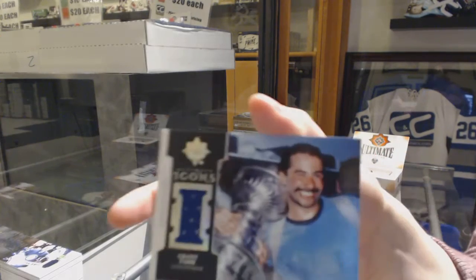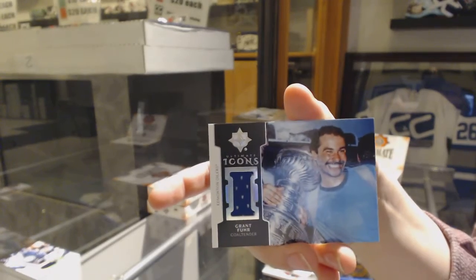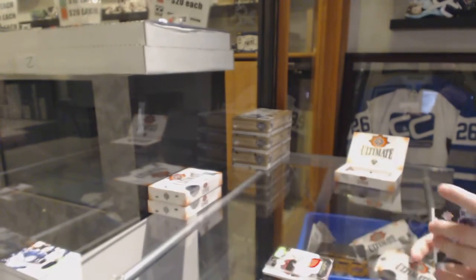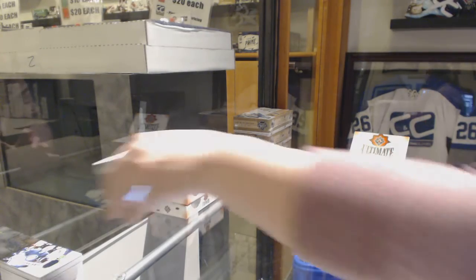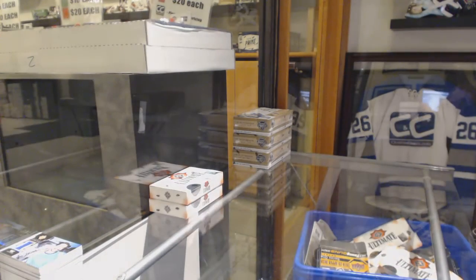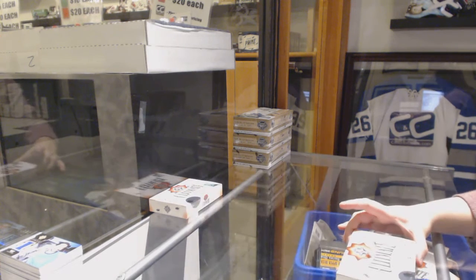And an Icons jersey of Grant Fuhr for the Edmonton Oilers. Not a bad break so far, with the Johnson out of 10, the Svechnikov, the Tkachuk, the Lundqvist. I'm pretty happy so far.